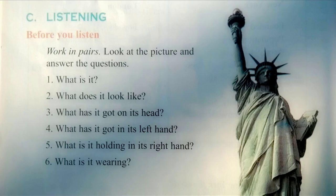Inside it has an iron frame. The statue was completed in 1884 in France and then transported to America in 1886. Tourists can visit the statue from 9:30 a.m. to 5 p.m. daily, except Christmas Day.